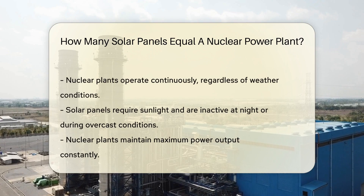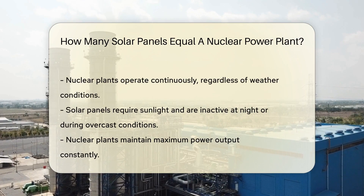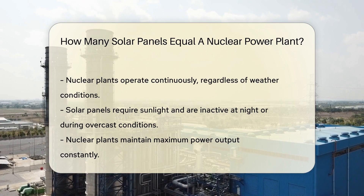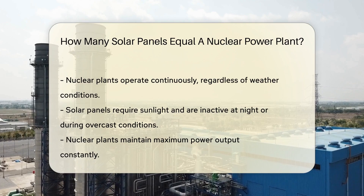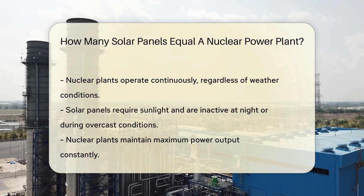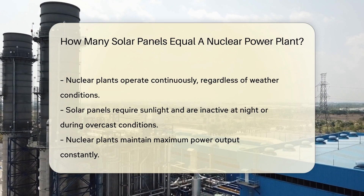So how many of these sun catchers equal one nuclear goliath? It's not a simple one-to-one match. Nuclear plants are always on, rain or shine. Solar panels need the sun to shine, and even then they have a bedtime. Plus, they take a break when clouds roll by. It's all about capacity and conditions.